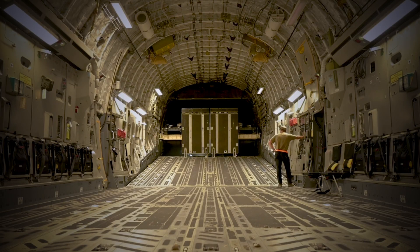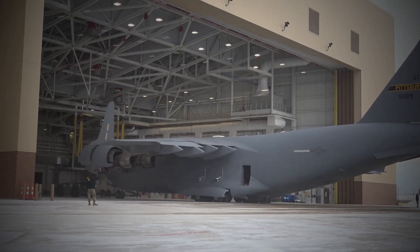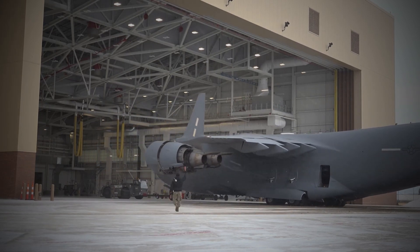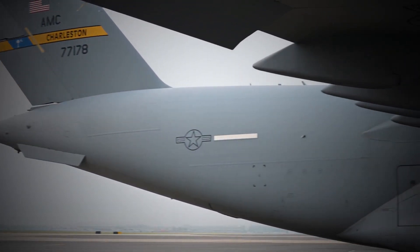In addition, the C-17 has a long range and high endurance. The aircraft can fly for over 4,500 nautical miles without refueling and can carry enough fuel to fly for over 12 hours. This makes it ideal for long-range transport missions, such as delivering cargo and troops to distant locations.